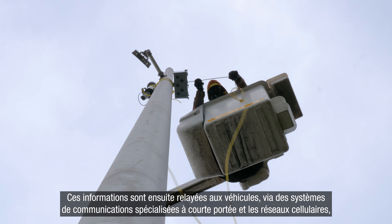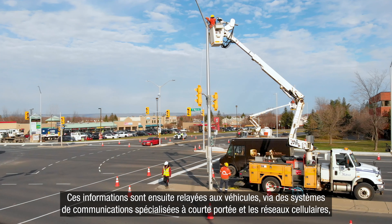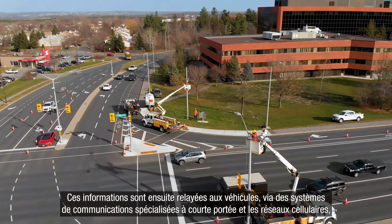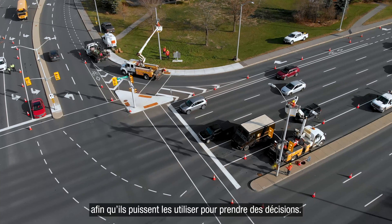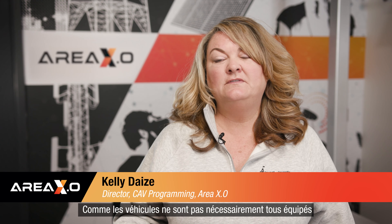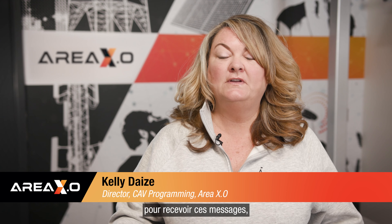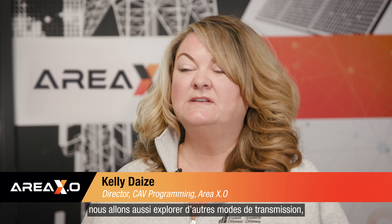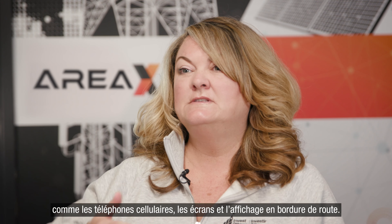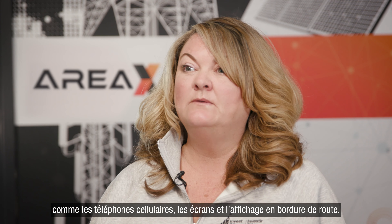We then broadcast that safety information over DSRC and cellular to vehicles that can receive it, so the vehicles can use the information to make decisions. We're also going to be looking at the fact that not every vehicle today is outfitted with integrated onboard units that can accept these messages. So we'll be looking at other modes of transmitting that safety information to vehicles — through cellular phones and displays, as well as roadside displays.